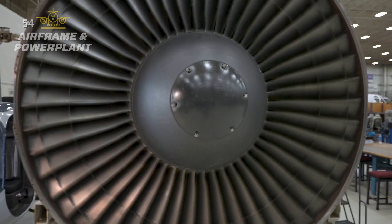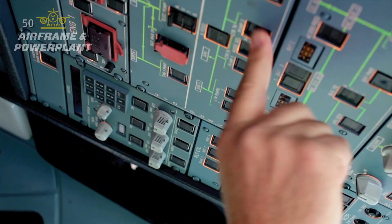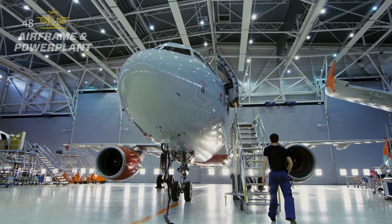Classes cover topics like turbine engine operation, powerplant lubrication systems, and aircraft diagnostics to give students a well-rounded education.